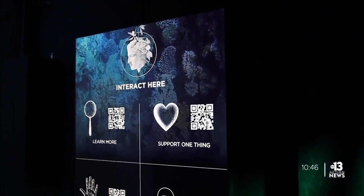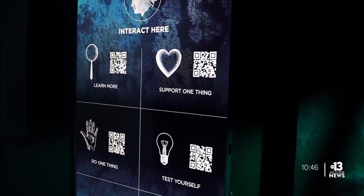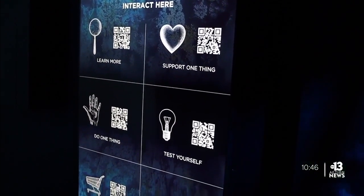It's not all bad news, though. Also on the monitors, you'll find actions you can take to make a difference — every day, little changes that can have an impact.